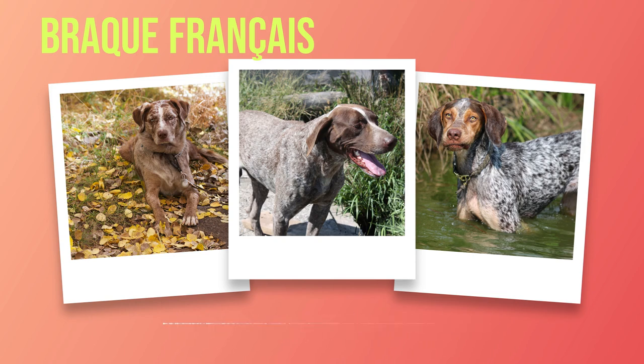The recognition bestowed upon the Brac Francais by kennel clubs and breed organizations serves as a testament to its exceptional qualities as both a companion and working dog. These institutions play an integral role in preserving the integrity of the breed through responsible breeding practices. Whether through connecting with reputable breeders or exploring adoption options, potential owners can find suitable companions while contributing positively to this remarkable breed's future.